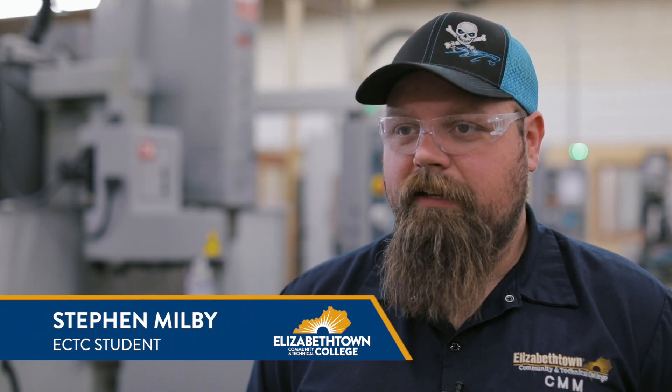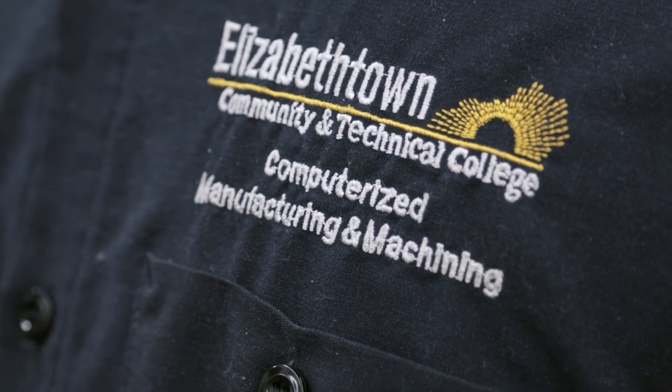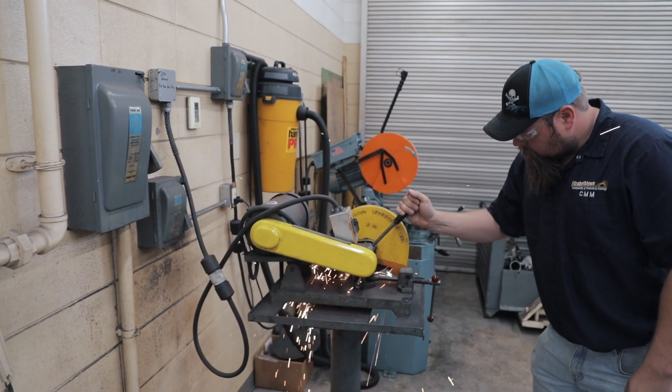I enjoy coming here every day. It's going to be kind of sad when I leave, but I really enjoy money too. The median annual salary for a machinist in the Lincoln Trail region is about forty-five thousand dollars. Graduates who have completed an apprenticeship at their workplace are earning more than seventy thousand dollars.